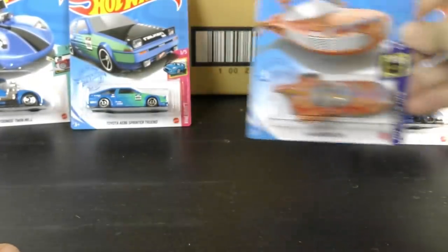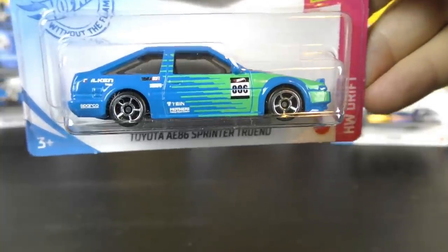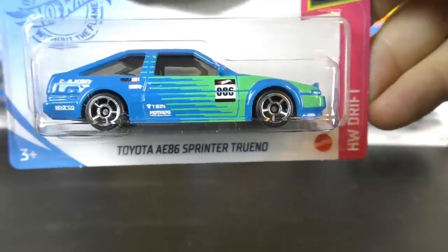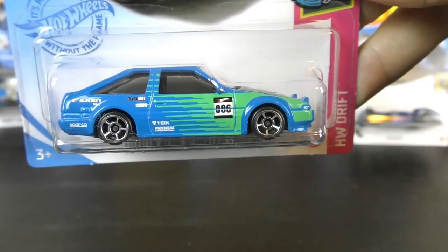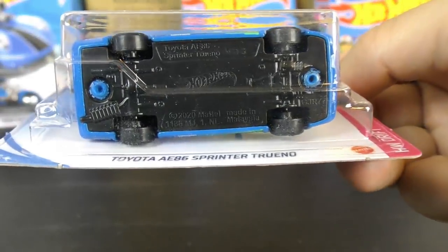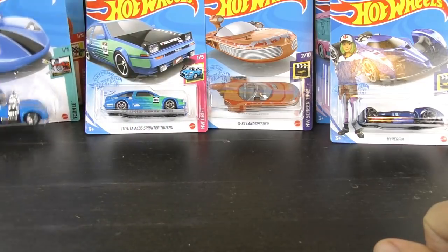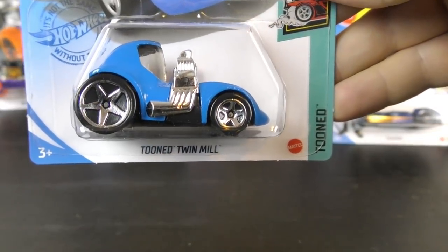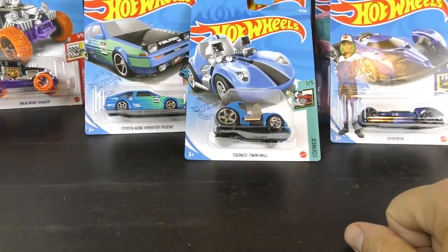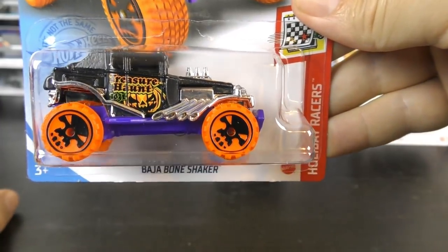That's the Landspeeder. The one vehicle that is not exactly a new model — almost a new model, new to main lines — is the Toyota AE86 Sprinter Torino from the Drift series. It's cool that we're going to see a Drift series this year. New to main lines and a relatively new casting altogether — the base says 2020, so it just came out, but it was previously released in one of the special sets. There's a Toon Twin Mill, another new model for 2021. And not a new model, but really cool: the Baja Bone Shaker as the regular treasure hunt for this set, representing Halloween.